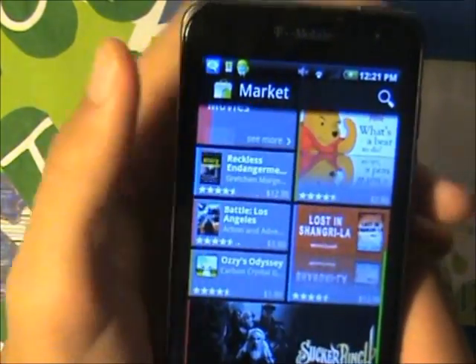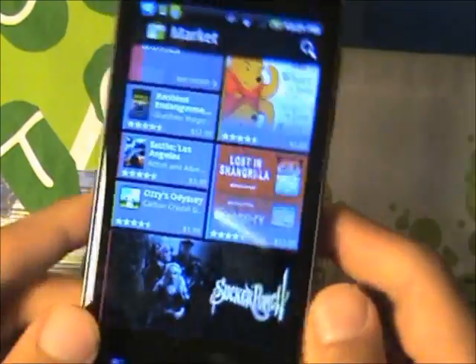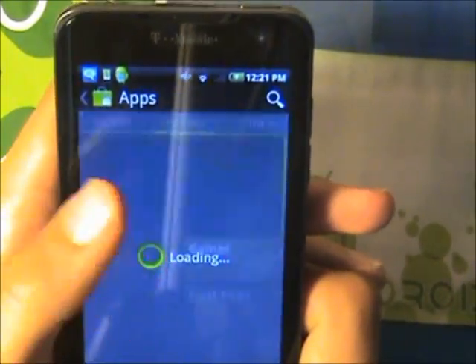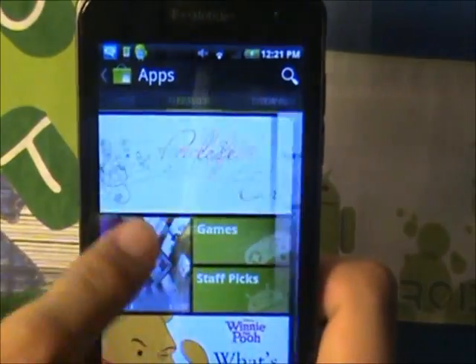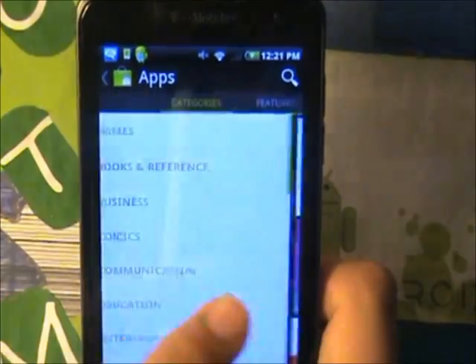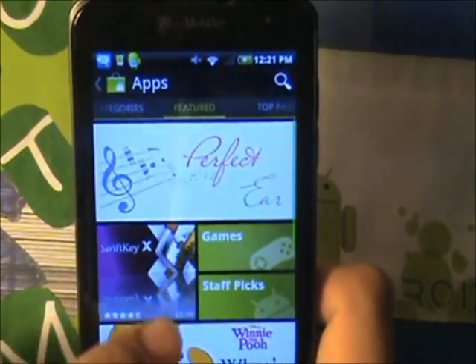I actually like this market. It is way better than the other ones, it just makes it way more fun. It is so smooth as you can see — I can just swipe so smoothly. Everything seems really nice.